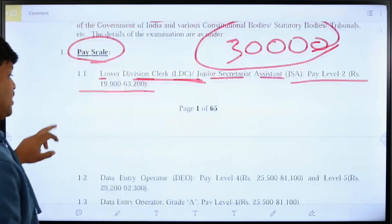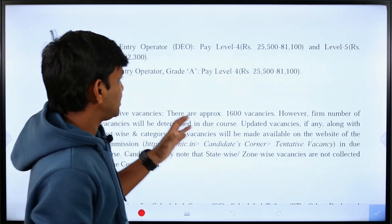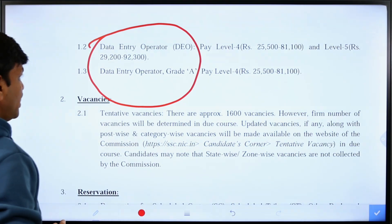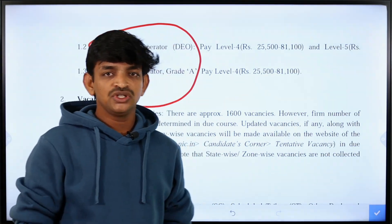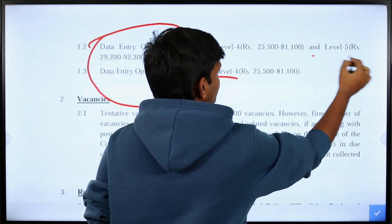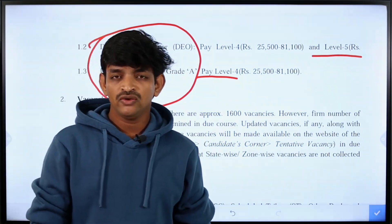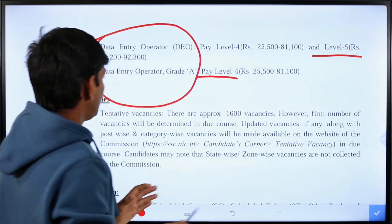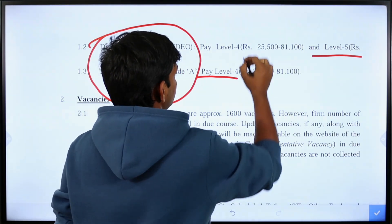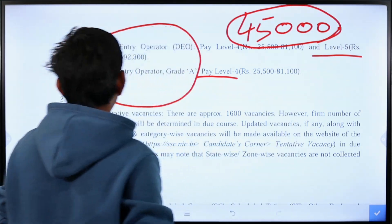In the next section, the data entry operator post will be covered. The data entry operator can be a normal data entry operator or a Grade A data entry operator. The 7th CPC program places this at Level 4 or Level 5 salary. The basic pay maximum is 81,100. For the data entry operator post, the total salary with all allowances is approximately 45,000 to 41,000.